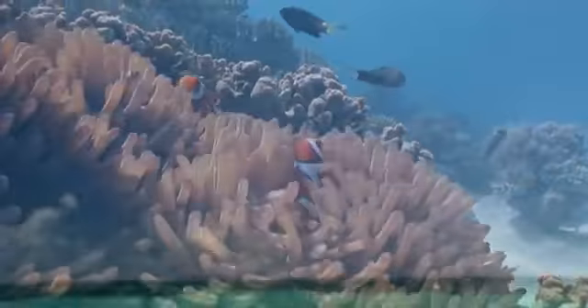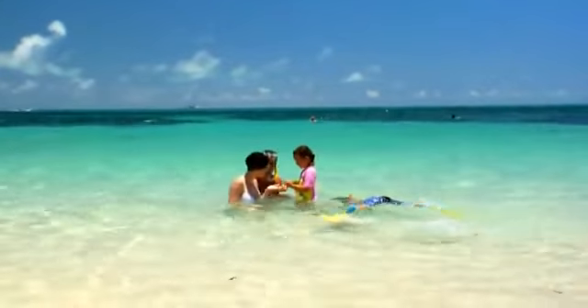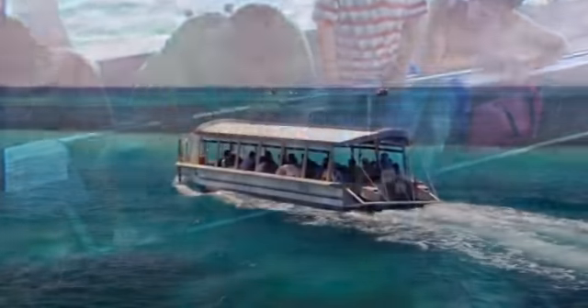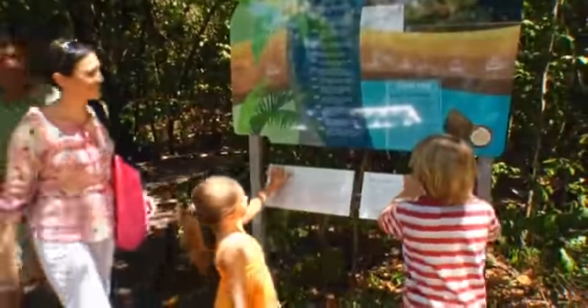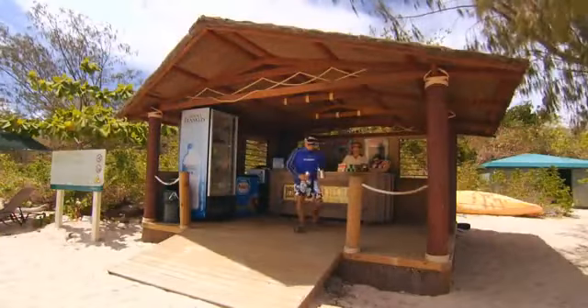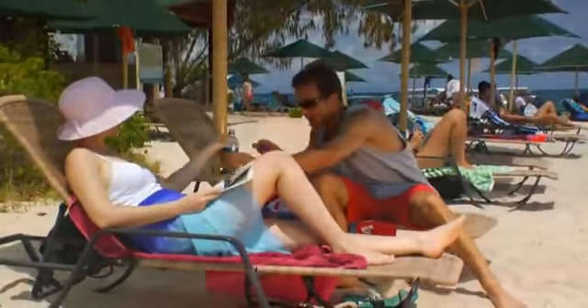There's so much to see and do above and below the water. Swim and snorkel from the white sandy beaches, discover the wonders of the reef with an informative glass-bottom boat tour, and explore the island rainforest with a leisurely self-guided walk. Or simply let your day unfold — laze on the beach or take a refreshing dip in the island swimming pool.